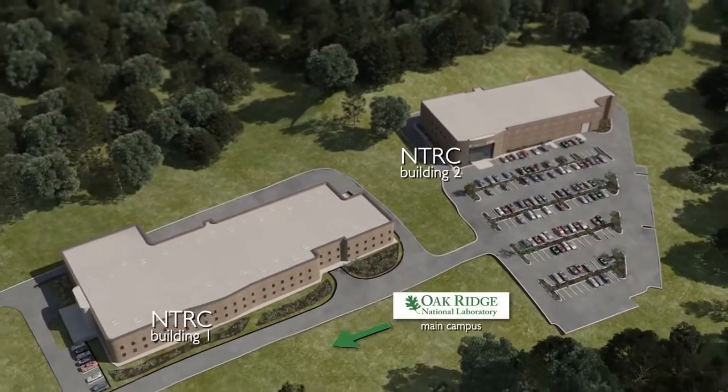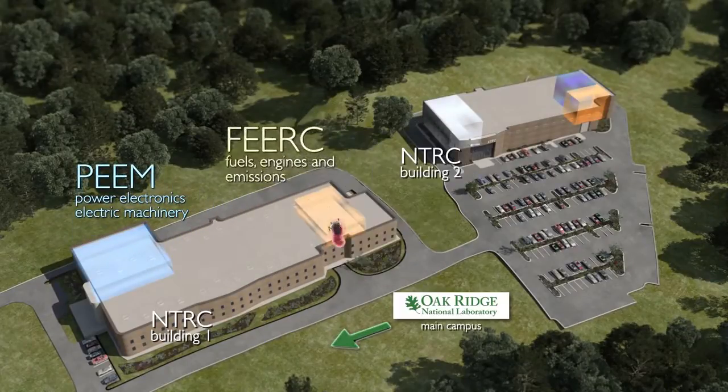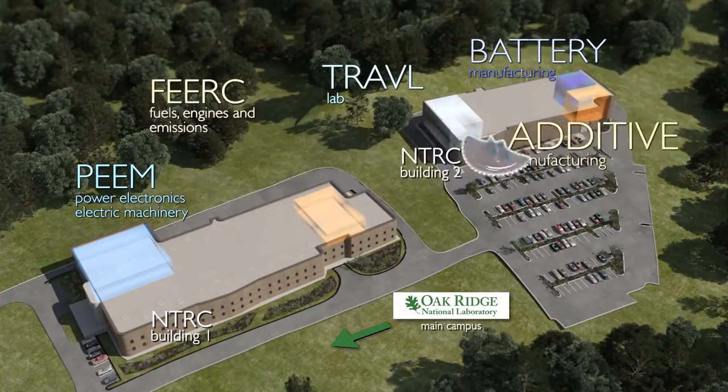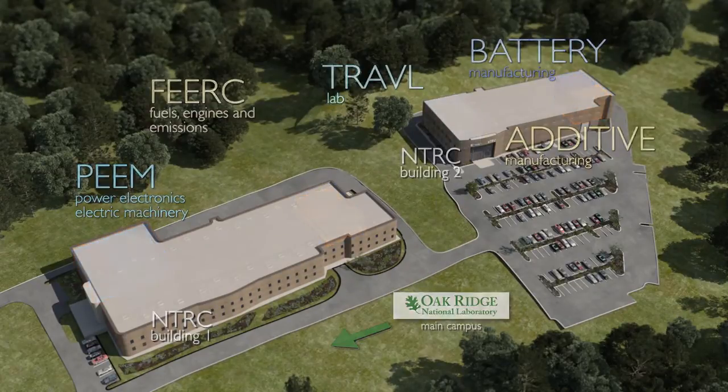To further enhance its effectiveness, the VSI lab is co-located with other transportation-centric research centers, along with a manufacturing demonstration facility. This means the VSI lab is within arm's reach of all of Oak Ridge National Laboratory's extensive research expertise.